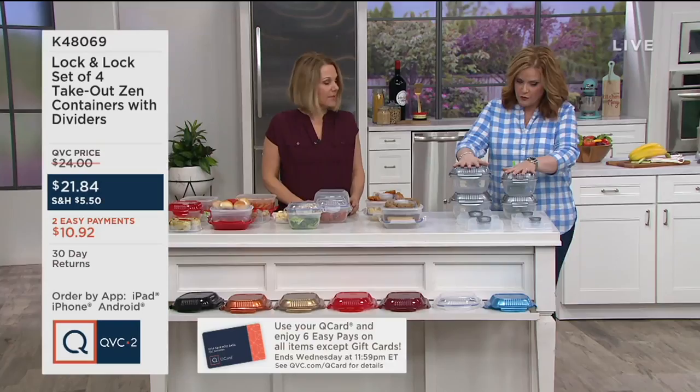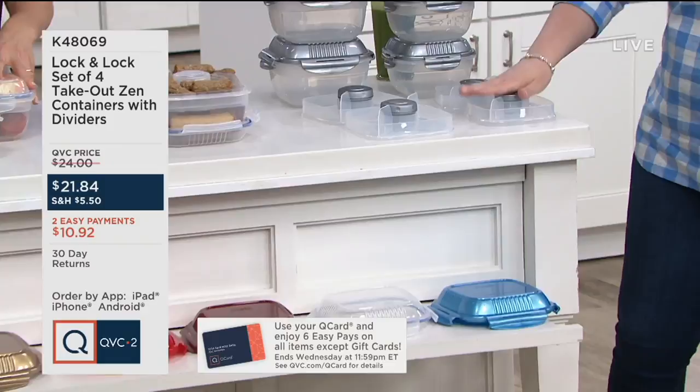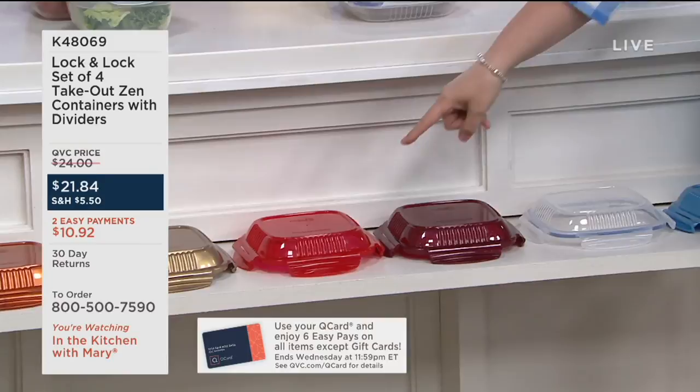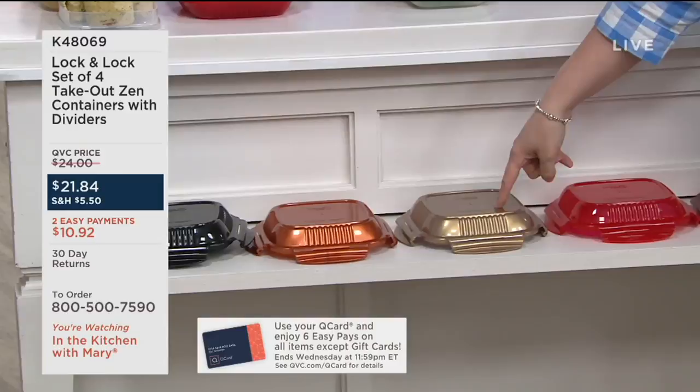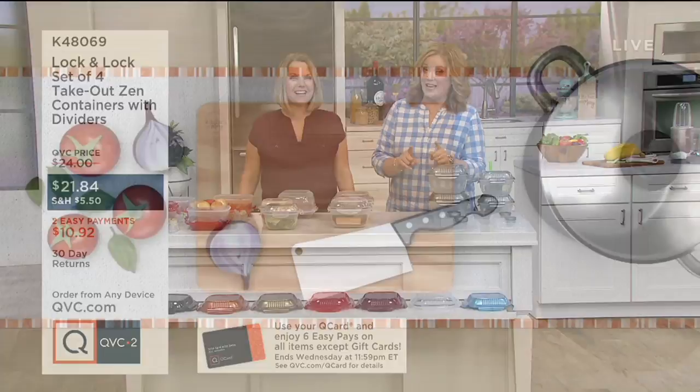The platinum is on the table; polar blue is last call. Clear is available. Cinnamon has six dozen remaining. Red is still available. Gold has about 200 remaining. Copper is available, and black is available. $21.84 — two easy payments that go away at end of day. That's just the first item Patty is bringing us; she has another one coming up.